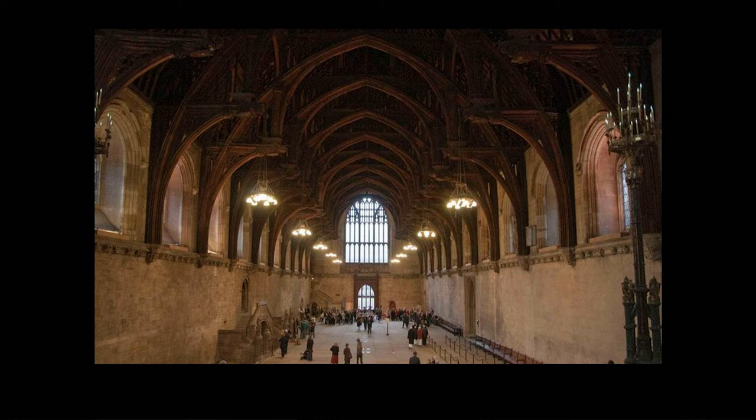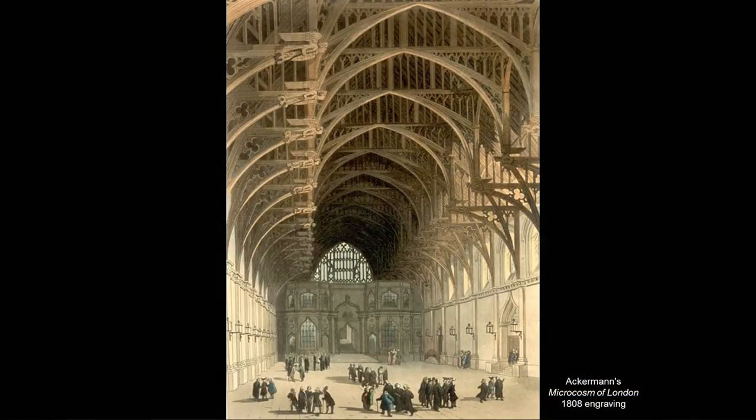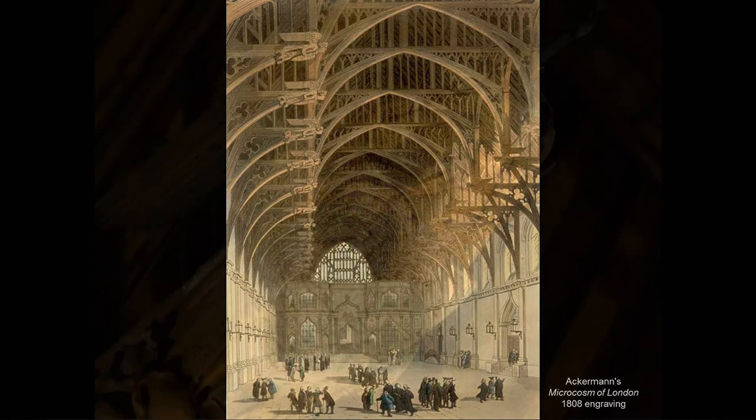He retained the massive Norman walls here and here, but he inserted big new Gothic windows into them, and the Norman roof was replaced by the largest and most important piece of carpentry in Western Europe — this spectacular hammer beam roof, which you see here in this drawing. And on each of these hammer beams, the pieces that stick out here, you can see there was a massive angel holding the arms of England.